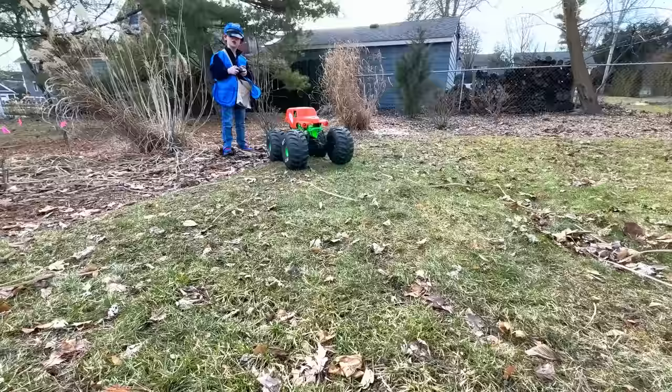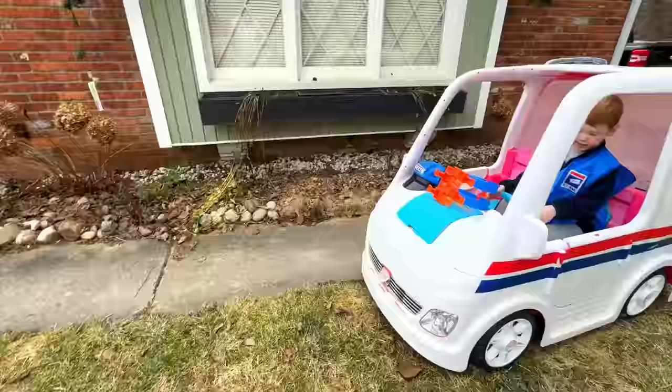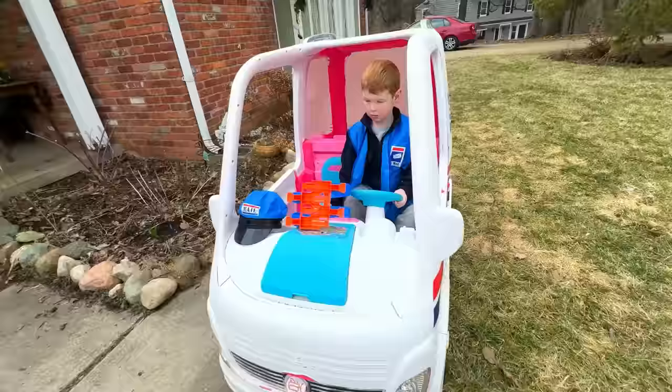We got a little distracted there. Let's get back to delivering the mail. This house ordered a Hot Wheels track. Let's deliver it.